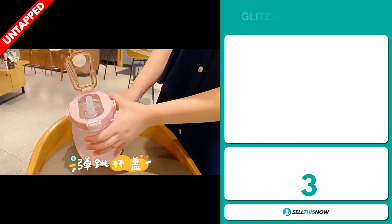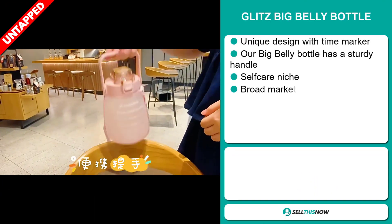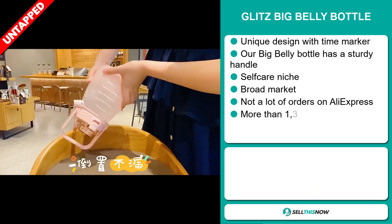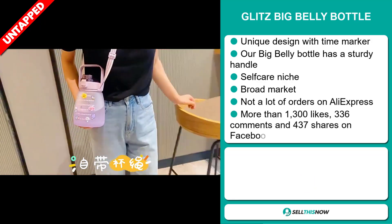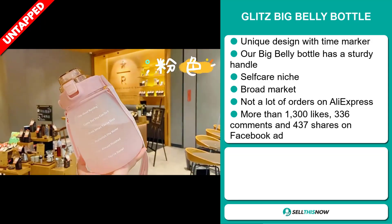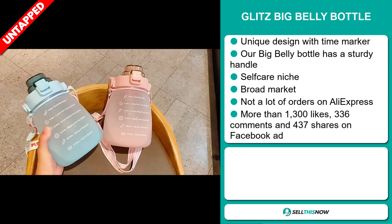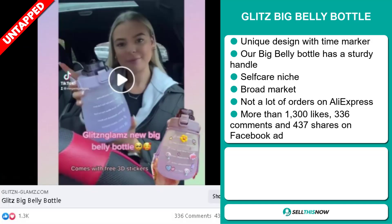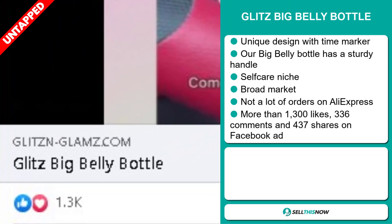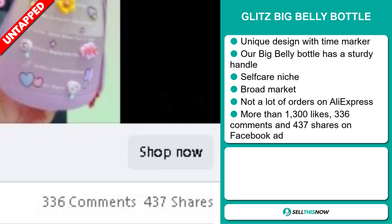Our next product is the Glitz Big Belly Bottle. This has a unique design with a time marker. Our Big Belly Bottle has a sturdy handle, it falls under the self-care niche market, and we also think it has a broad market base. We also think it has a lot of untapped potential. So far, there haven't been many orders on AliExpress, so you could definitely take advantage of this. And finally, the Facebook ad has more than 1,300 likes, 336 comments, and 437 shares.